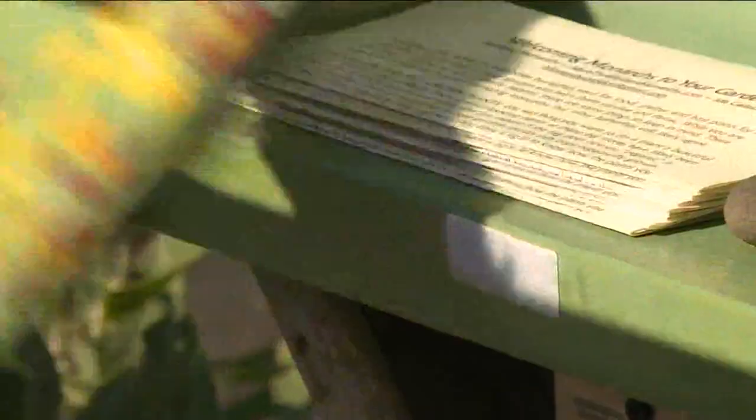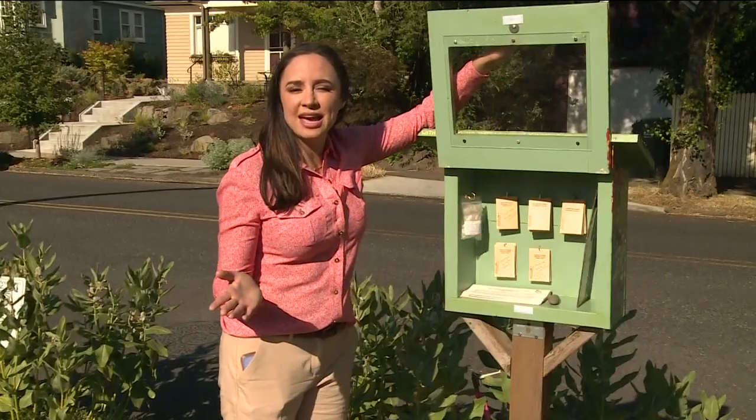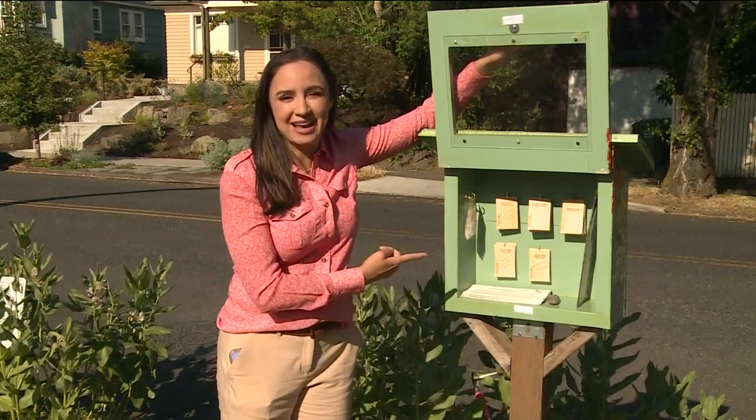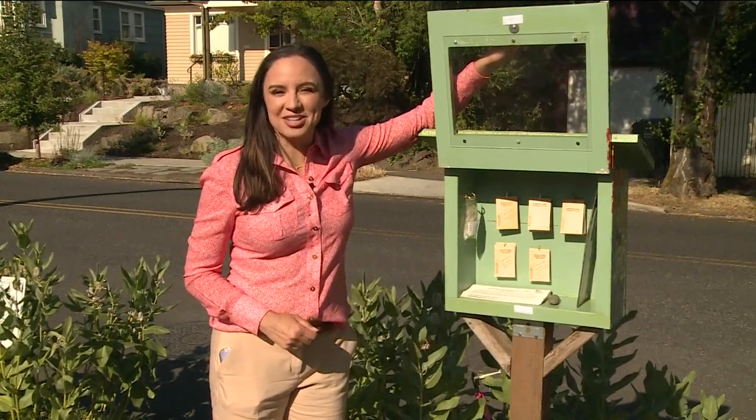Unlike the butterfly habitat at Pittock Mansion, this one along Northeast 24th near Fremont is very well established, and features a free seed station. Since planting season began, they've given away more than 1,500 seed packets — that's a lot of potential butterfly habitat.